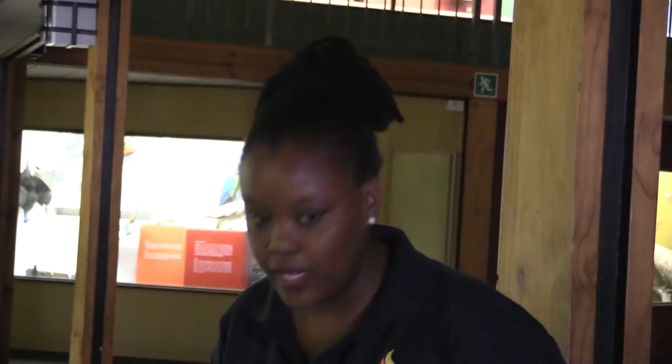My name is Fortunat. I'm the education assistant at the museum, slash guide.